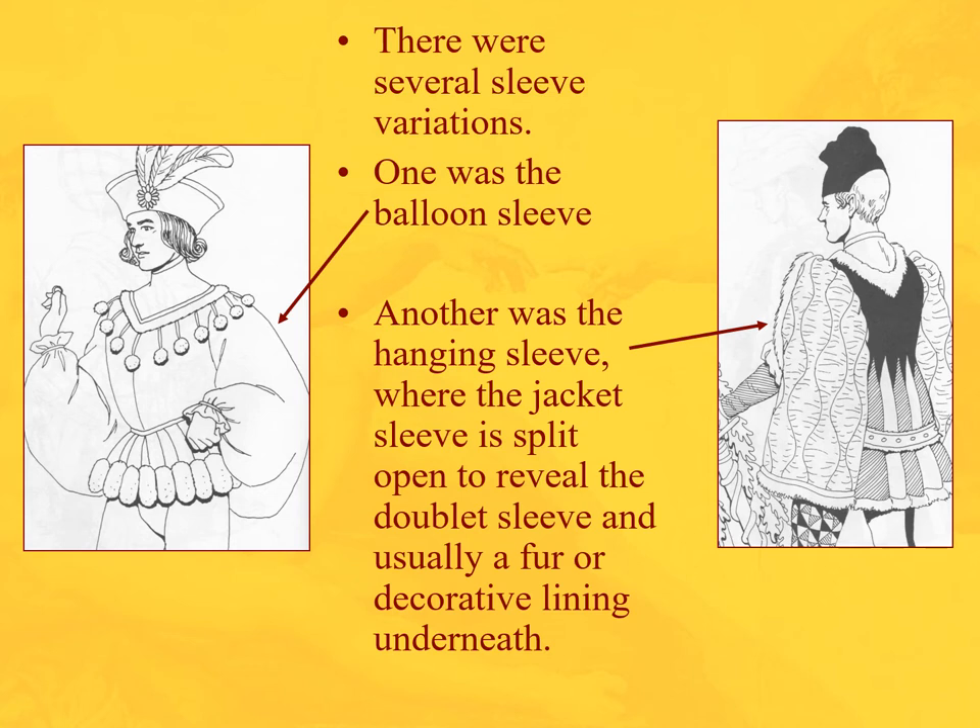Here are some more jacket and sleeve variations. On the left you can see a balloon jacket, and on the right we have a hanging sleeve where the jacket is split right open to reveal the doublet sleeve, and usually a fur or decorative lining underneath.